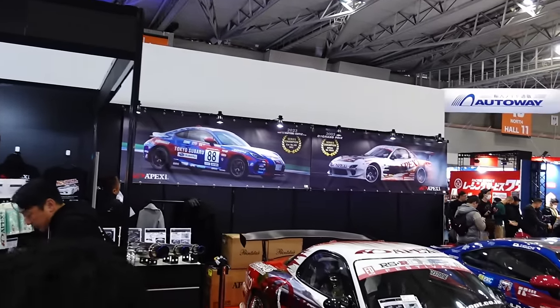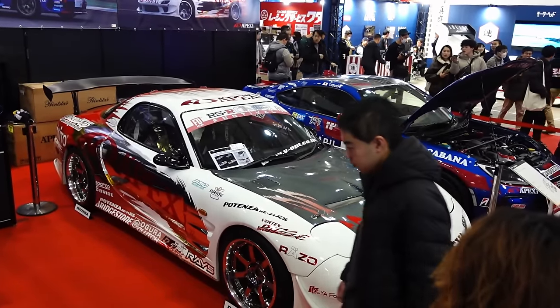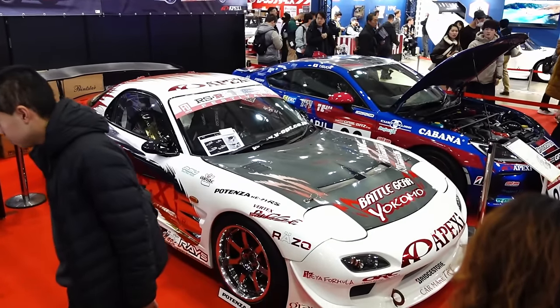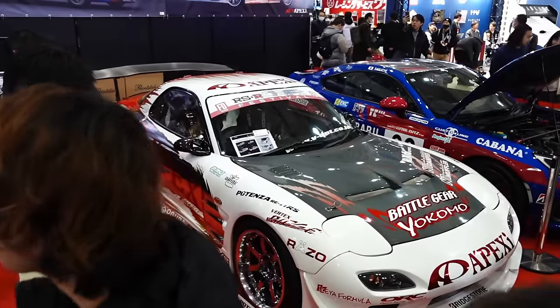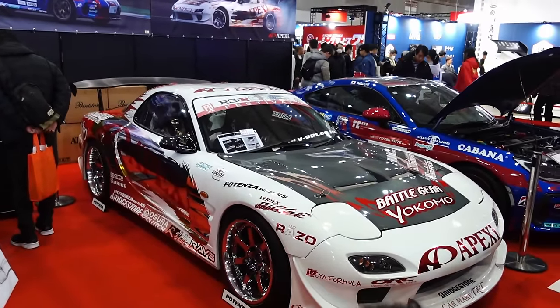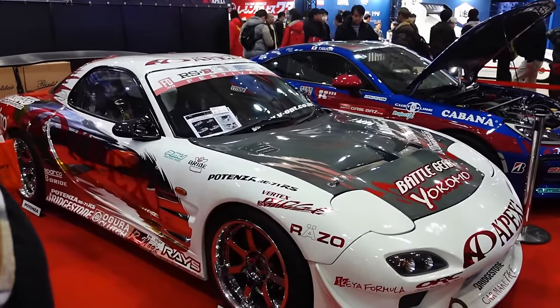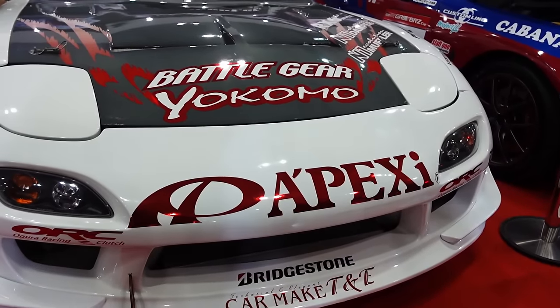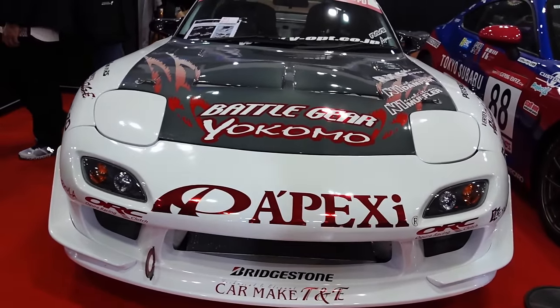In the Apex booth — different from last year — we got some old classics. D1 GP car from Yoichi Imamura that they just revived recently for the RSR event. Shipped it over from America for the event. He said he hadn't driven it in like 20 years or something like that — crazy. Cool to see this thing in person. Looking good as ever. Vertex on FD — it works. Super period-correct look.